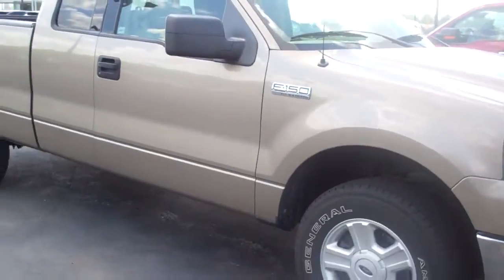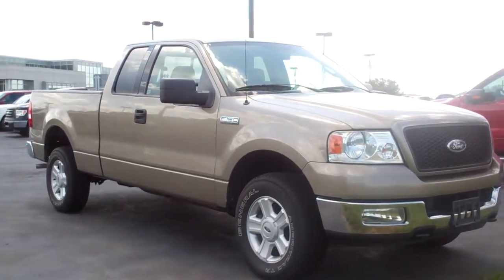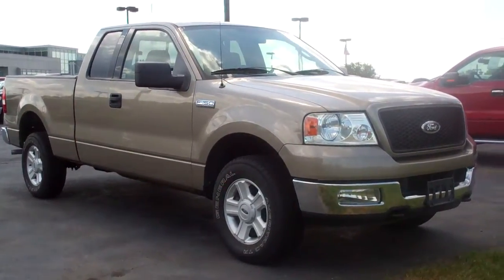Again, this is Tony Len with Bill's Brownsburg Ford — 2004 Ford F-150. Great truck right now with the sale going on. Making good deals. Now is a good time to look at this truck.